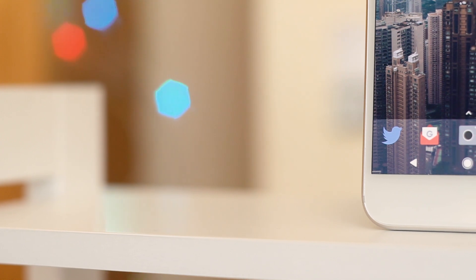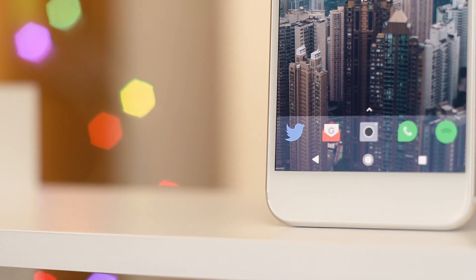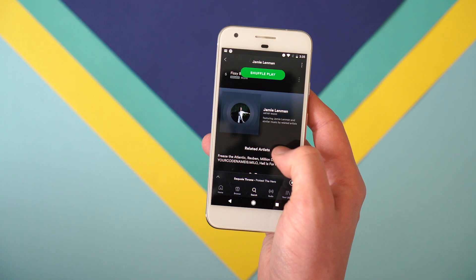The most important of the bunch are always in the taskbar: Twitter, which is my most preferred social network — you can find me on there at ByteReview. Gmail for all things email, the camera, WhatsApp for all messaging, and finally Spotify, which I moved over to from Google Play Music.